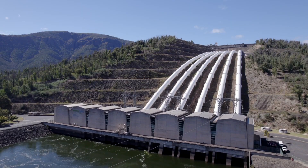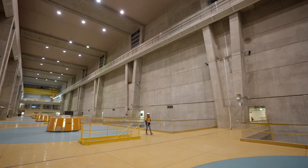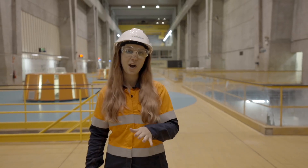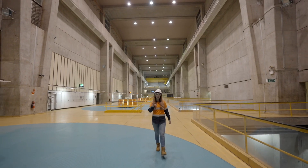Nine hydropower stations, one pumping station, 145 kilometres of tunnels, 80 kilometres of aqueducts, 33 generating units, generating more than 4,100 megawatts of power, producing hours of renewable energy each year.